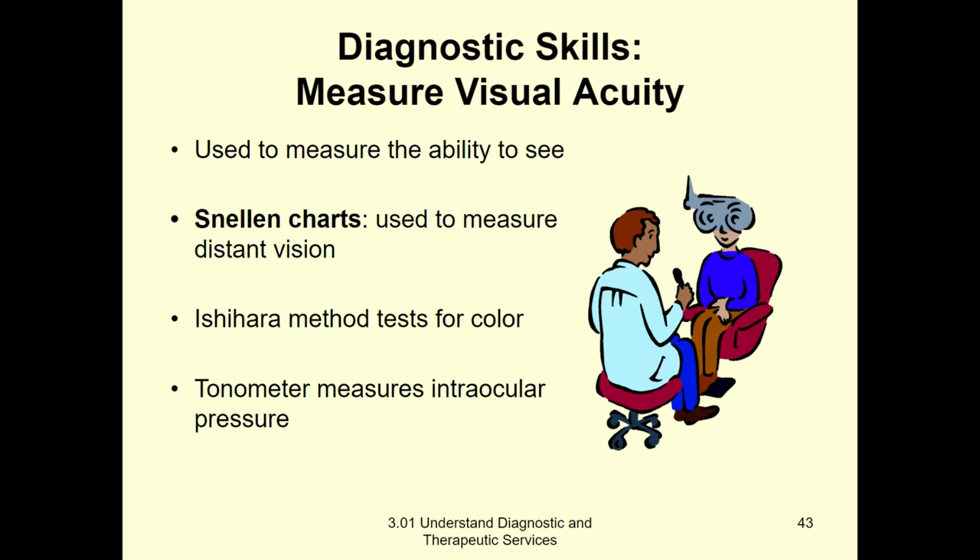The Snellen chart is the name of the chart with the big E at the top. That checks your ability to see things that are far away — your distance vision.